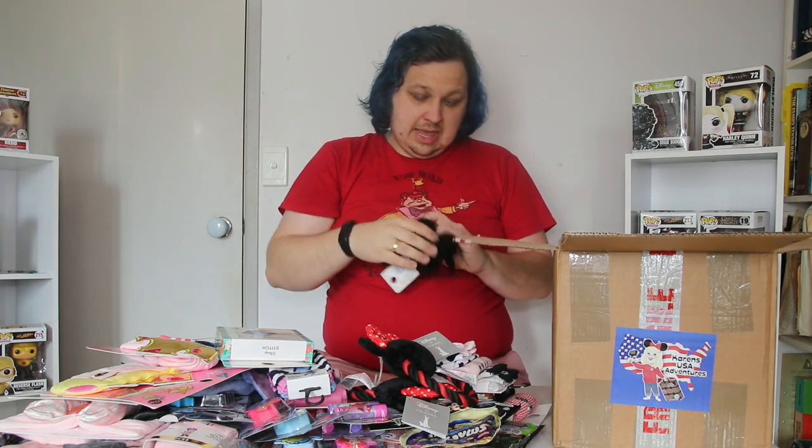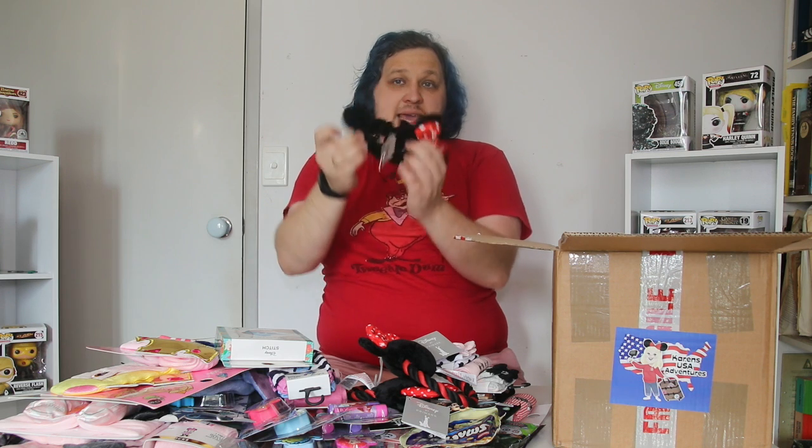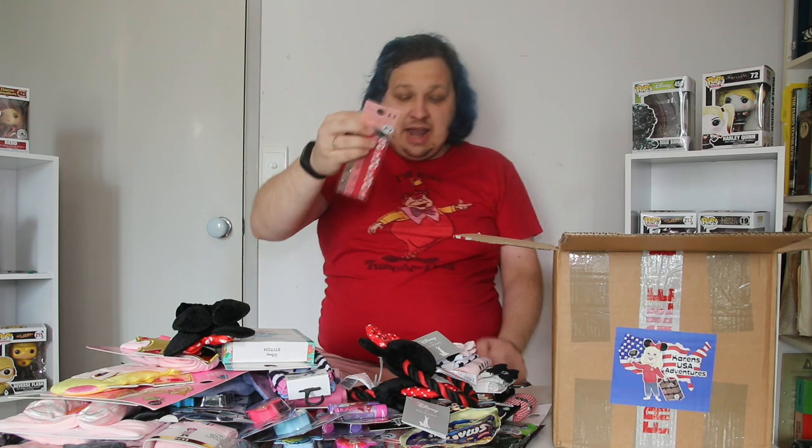Another mini chew toy. And a Minnie and Mickey scrunchie. And that's the fourth pair of these Minnie nail files that's in this box.